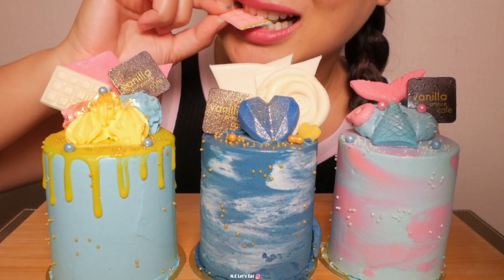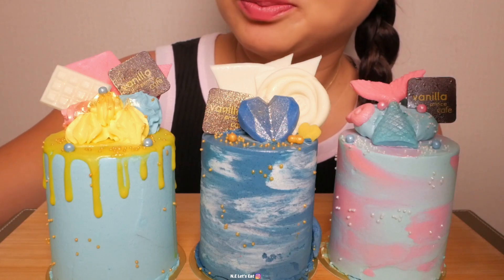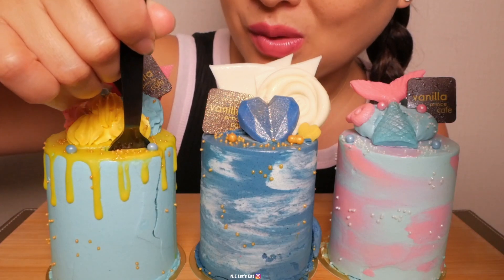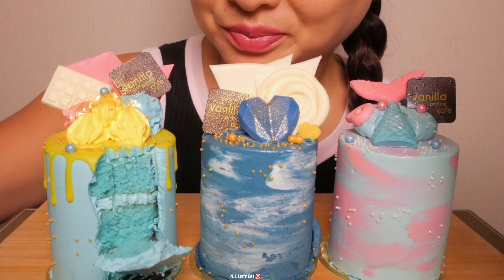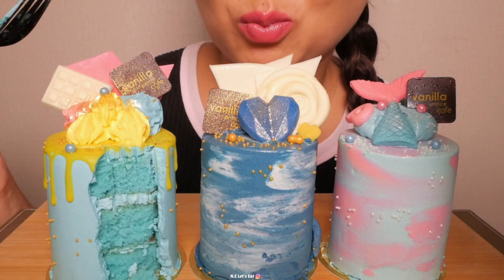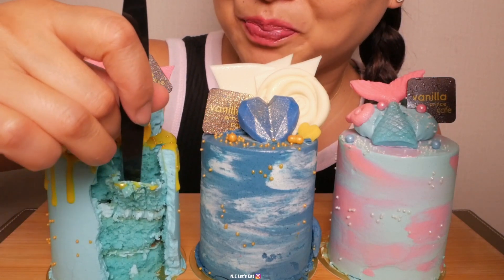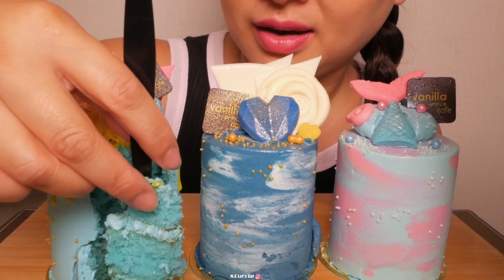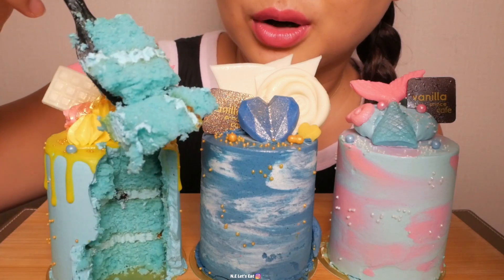I'm gonna try the chocolate twist. Nice and crunchy! It's a little bit different — it's very buttery. It kind of has like a brown flavor in the middle there.